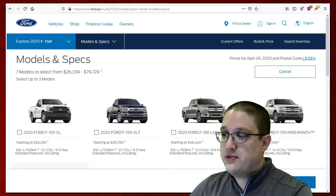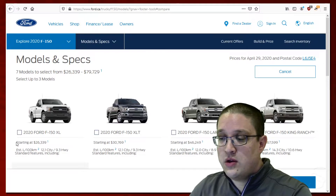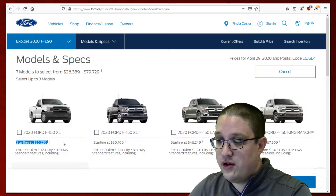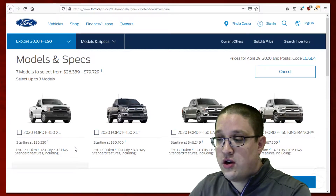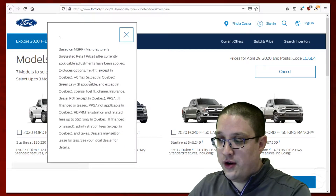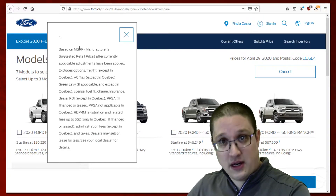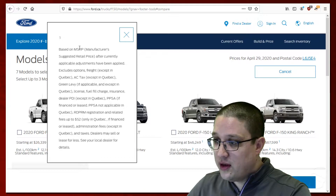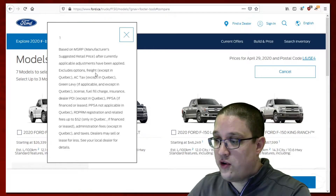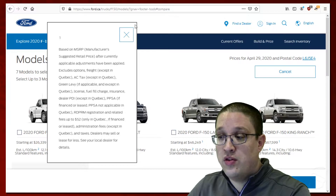This is the Ford website — I've chosen this one pretty much at random. If we look at this website, you can see that for these trucks they have a price advertised here. The Ford F-150 XL is starting at $26,339. If I click on this little footnote here, you can actually see that this is based on the suggested price. However, this does not include stuff such as AC tax, options, freight, or anything else. This is a starting price, or what we call the base price.